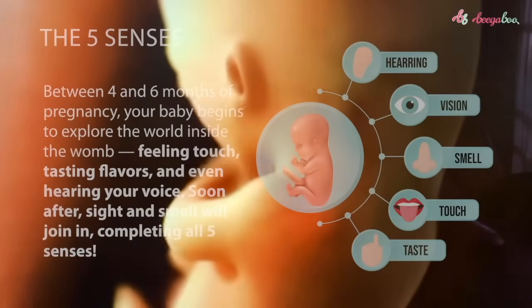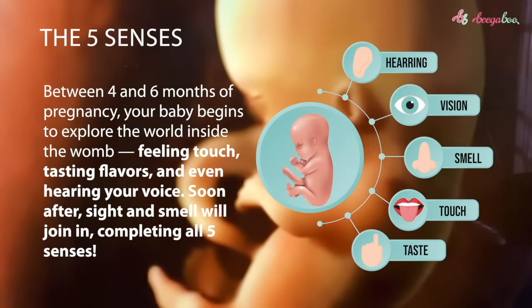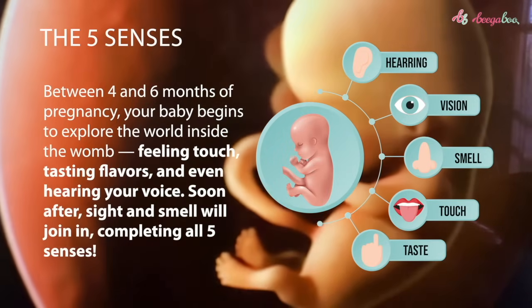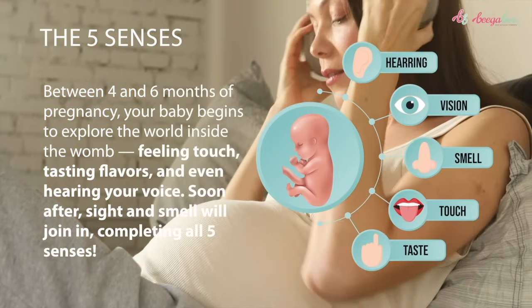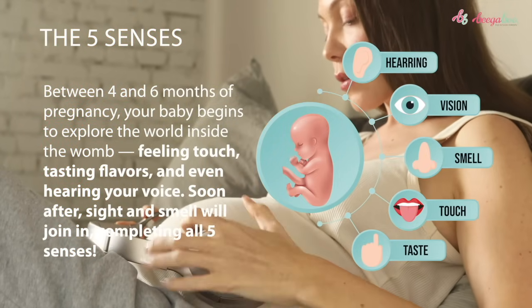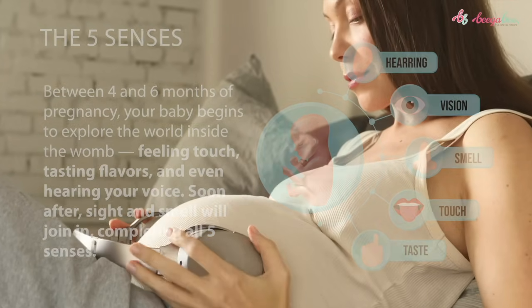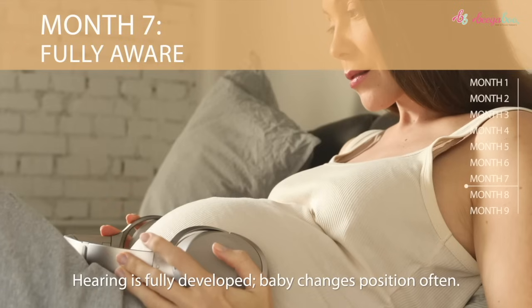Between four and six months of pregnancy, your baby begins to explore the world inside the womb — feeling touch, tasting flavors, and even hearing your voice. Soon after, sight and smell will join in, completing all five senses. Hearing, vision, smell, touch, and taste are now all reactive.